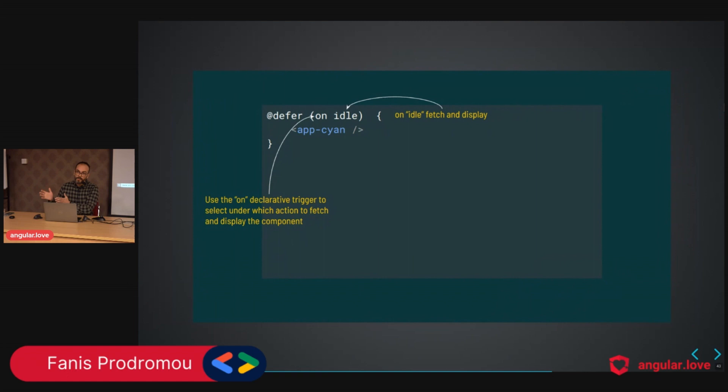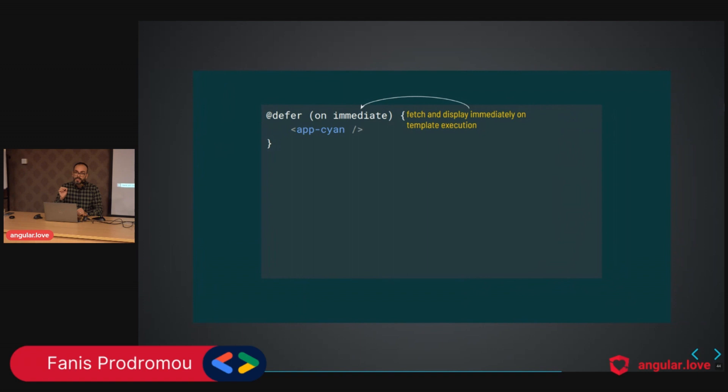This is the `on` keyword — the pattern is `@defer on action`. There are specific actions available. The first is `idle`, which uses the `requestIdleCallback` API — as soon as the browser has no heavy tasks, at that point it will fetch and display the content.